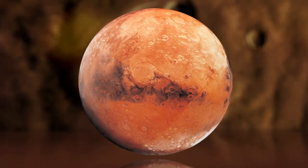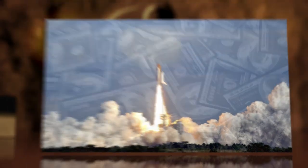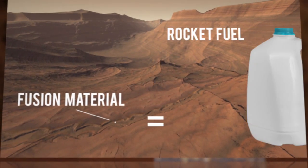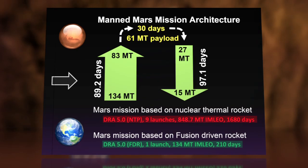Using existing rocket fuels, a round-trip expedition to the Red Planet would take more than four years, and the launch alone would cost $12 billion. But with this type of fusion engine, a pellet the size of a grain of sand would provide the same amount of propellant as a gallon of conventional rocket fuel — meaning a more lightweight and cheaper journey.